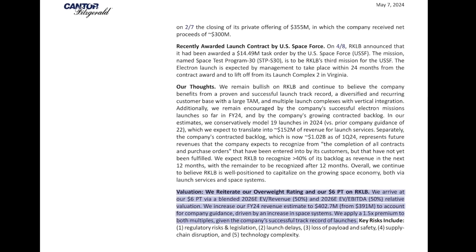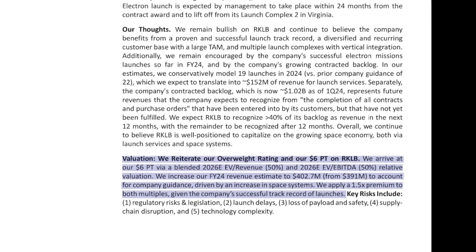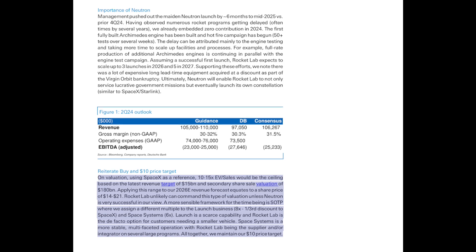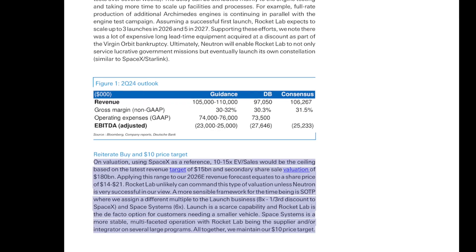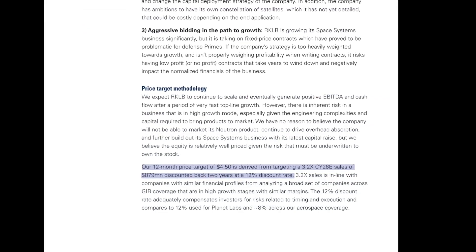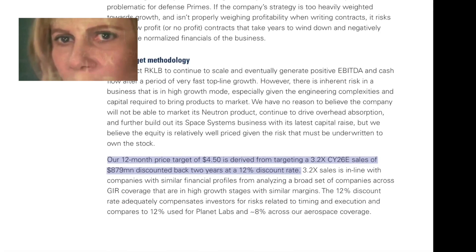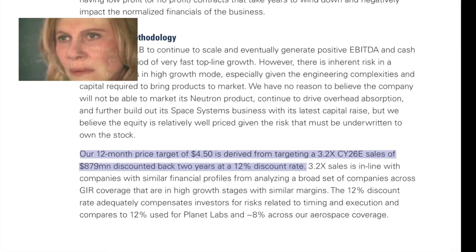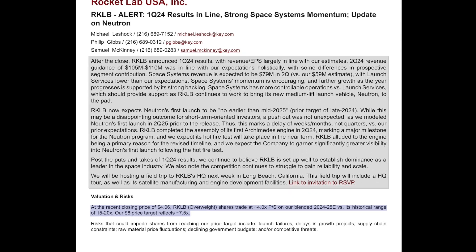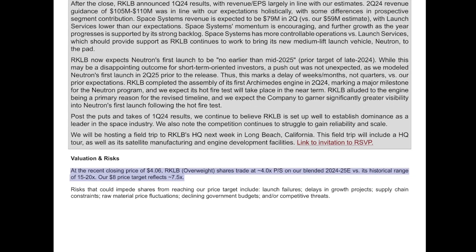Next up, we have Cantor Fitzgerald with a $6 price target, using a blended 2026 expected enterprise value to revenue and 2026 expected enterprise value to EBITDA relative valuation split 50-50, with a 1.5x premium then applied. For Deutsche Bank, we have a $10 price target, found by using an 8x enterprise value to sales for launch and a 6x enterprise value to sales for space systems. For Goldman Sachs, we have the lowest price target of the group at $4.50, with their 12-month price target derived from targeting a 3.2x calendar year 2026 expected sales of $879 million, discounted back two years at a 12% discount rate. For K-Bank, we have $8, reflecting a 7.5x price-to-sales on a blended 2024–2025 expectations versus a historical range of 15–20x price-to-sales.